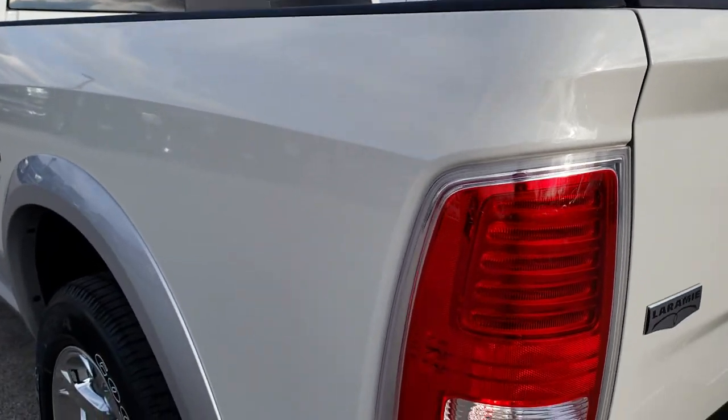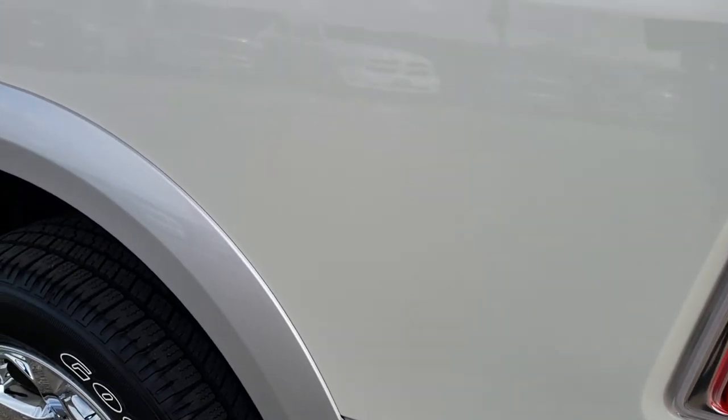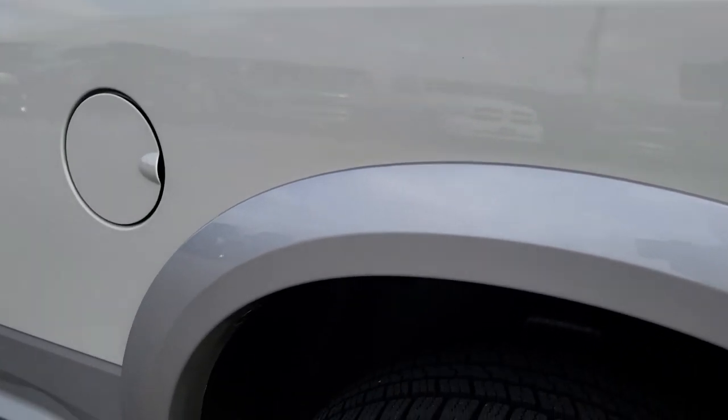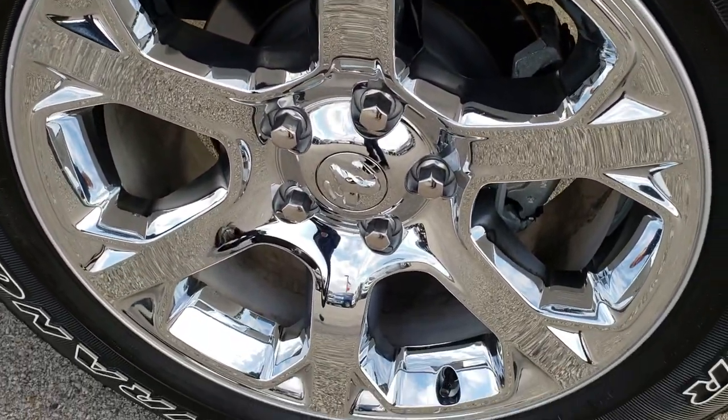As we come around to the driver's side of the truck, it is just as clean as the passenger side — no dents or dings down this side, very nice and clean. And for full disclosure, the rear rim on this side is in excellent shape too.